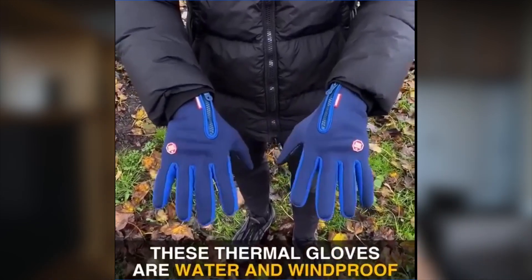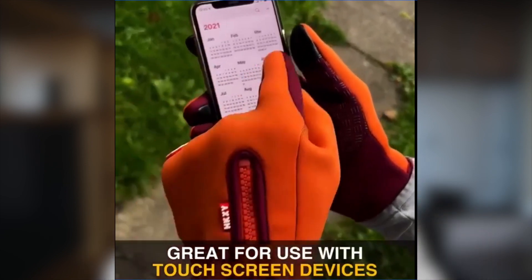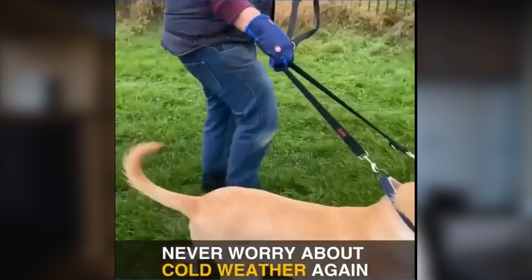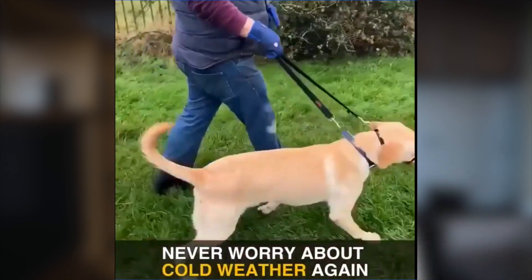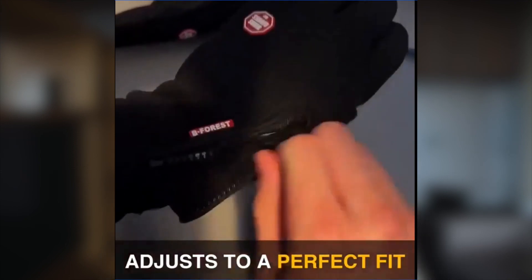It looks super catchy: somebody pours water on these gloves, then takes the glove off and the hand is dry. Not only are these gloves waterproof, but they're also windproof, and you can even use your phone while wearing them — a great selling point.